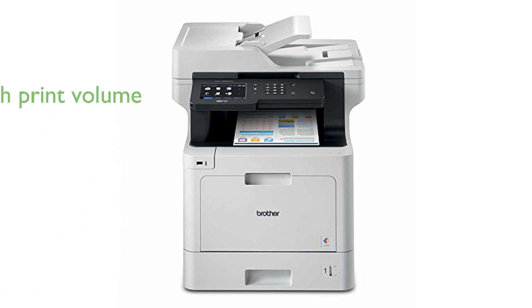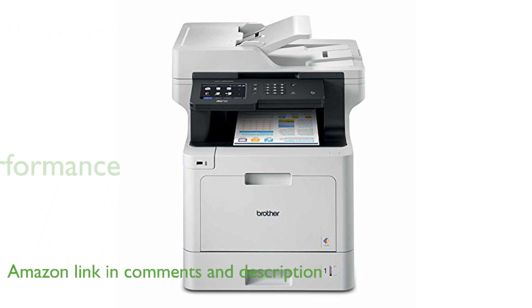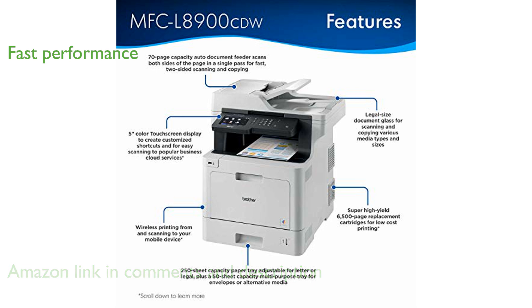The Brother MFC-L8900CDW Color Laser is an excellent choice for offices and small workgroups with its high print volumes and low output cost. This all-in-one printer can produce up to 33 pages per minute in both black and color, ensuring fast and efficient performance.